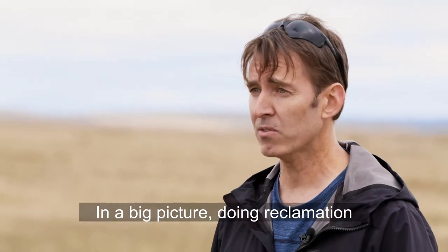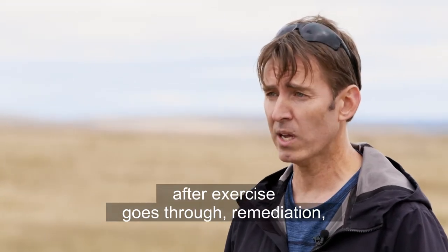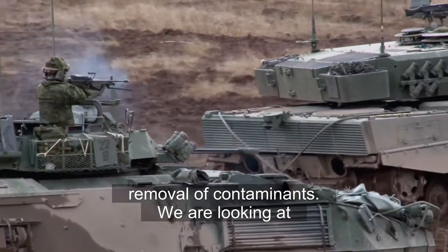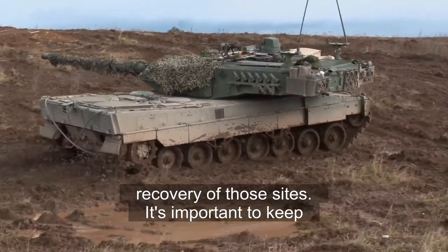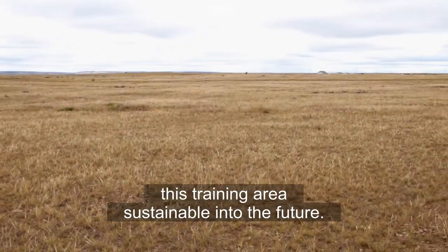In the big picture, doing reclamation after exercise goes through remediation, removal of contaminants, so we're looking at contamination monitoring, we're looking at recoveries of those sites. It's important to keep this training area sustainable into the future.